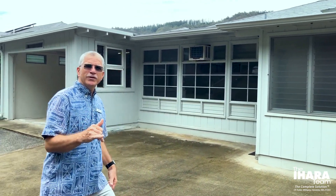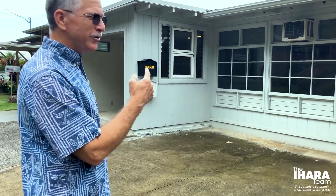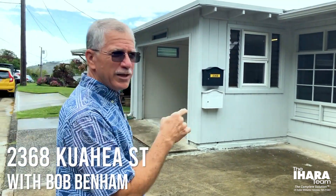Aloha everybody! Welcome to another virtual tour courtesy of the HARA team of Kelly Williams Honolulu. I'm Bob Benham, happy to take you through this property here today in beautiful Palolo Valley. We're at 2368 Kuaheha Street.